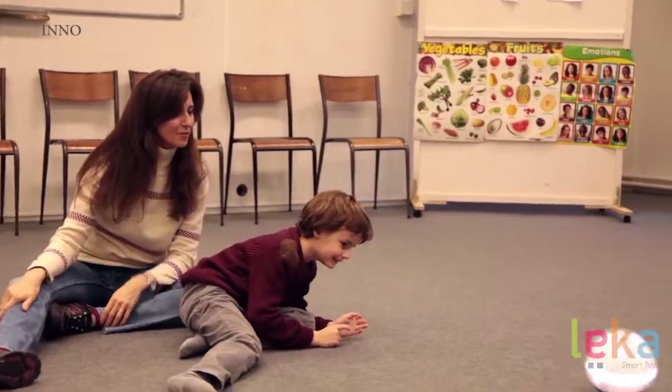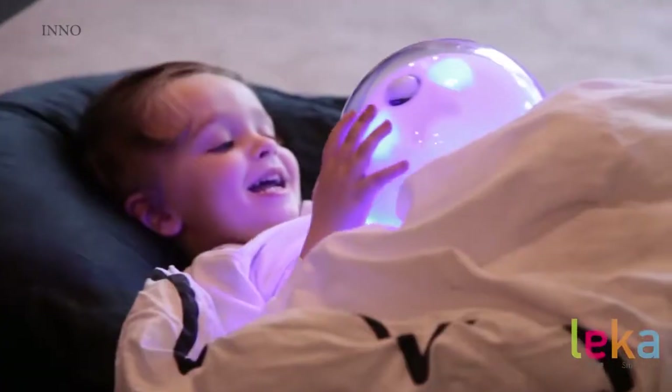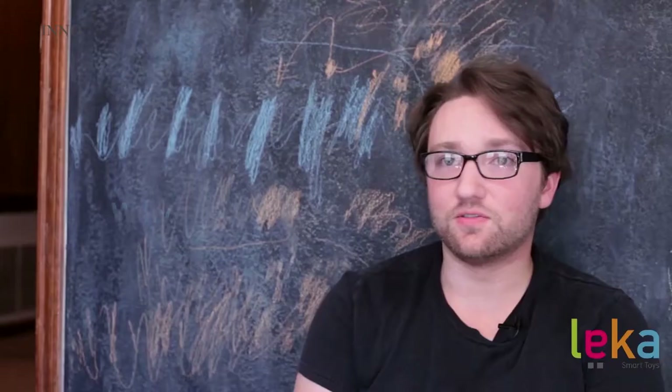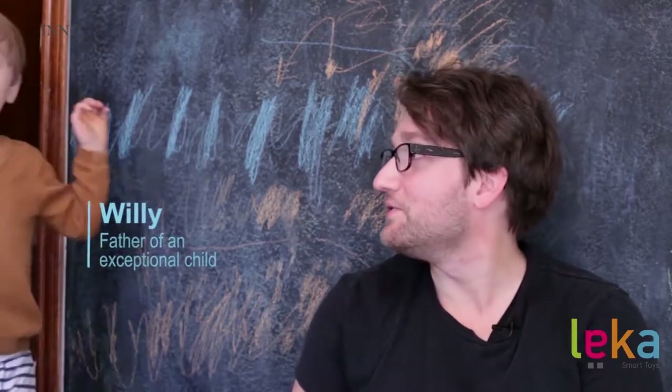What's great about Leka is that my son immediately connected with this robot, this ball that was running around and coming back to him and responding to his call. When I saw Charlie playing hide-and-seek with it — that's something that a neurotypical kid would just kind of do anyway, but Charlie doesn't usually do that.